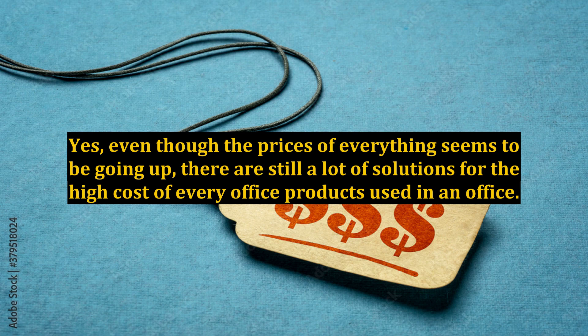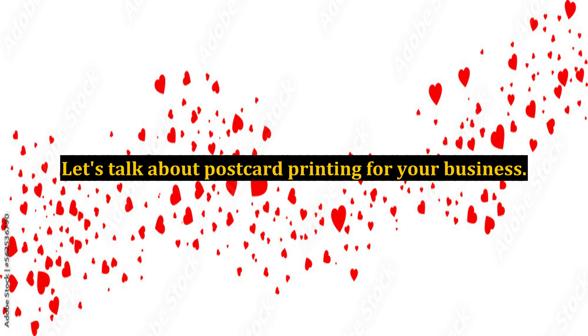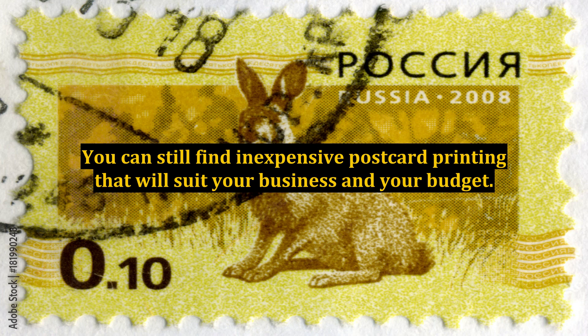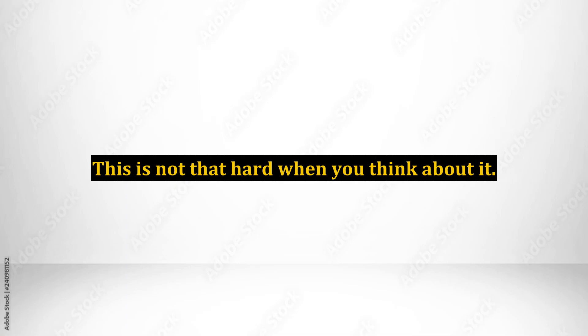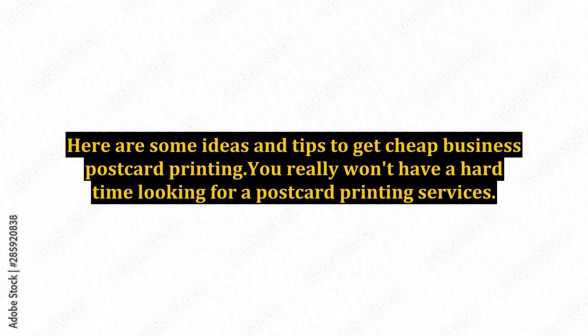Even though the prices of everything seem to be going up, there are still a lot of solutions for the high cost of every office product used in an office. Let's talk about postcard printing for your business. You can still find inexpensive postcard printing that will suit your business and your budget. You just need to have an open mind and choose practicality to save. This is not that hard when you think about it. Here are some ideas and tips to get cheap business postcard printing.